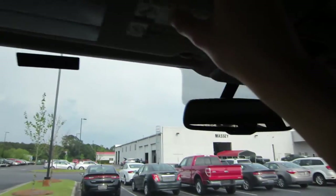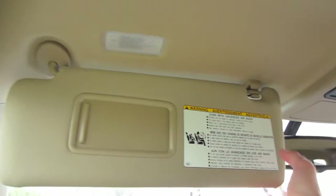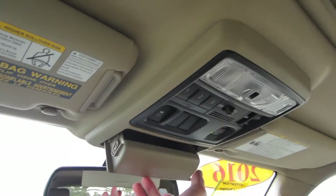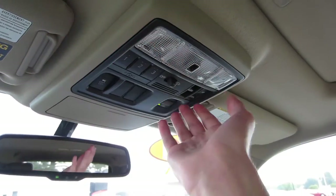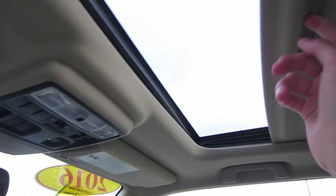Up top, auto-dimming rearview mirror. Mirror and vanity lights on our sun visors. Over here we do have some sunglass storage, our traction control off, garage HomeLink, some map lights, as well as our controls for this power sunroof right here.